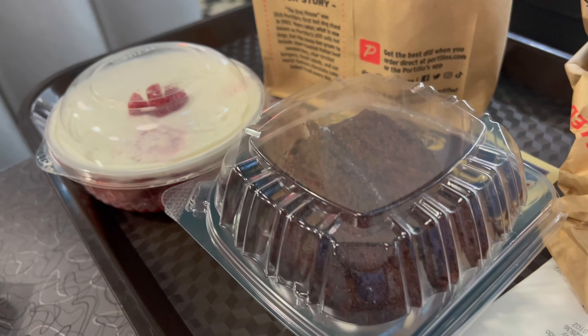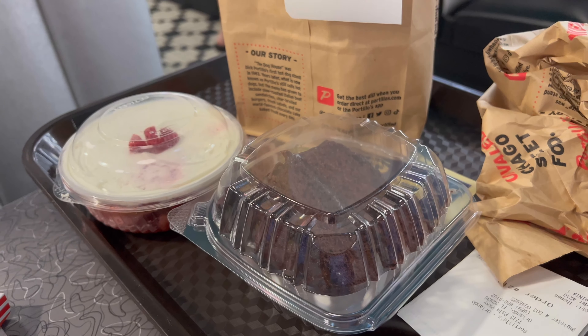Look at that — fries! And we also got a chocolate cake and a strawberry shortcake, so we'll have to see how those taste. Let's try the fries.